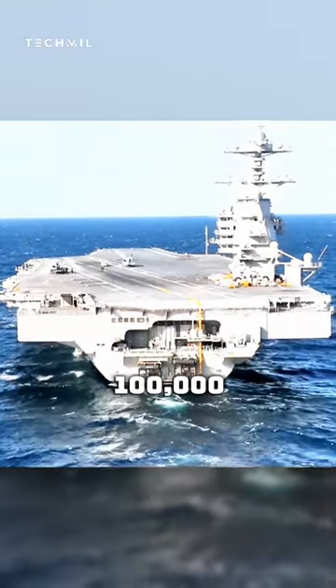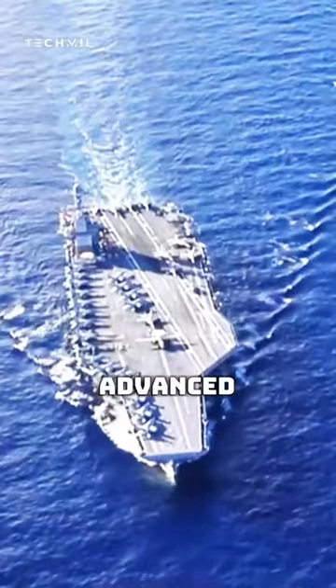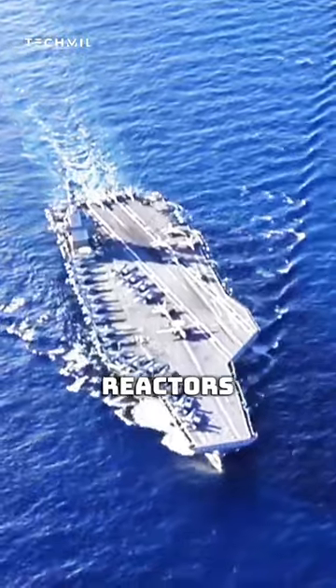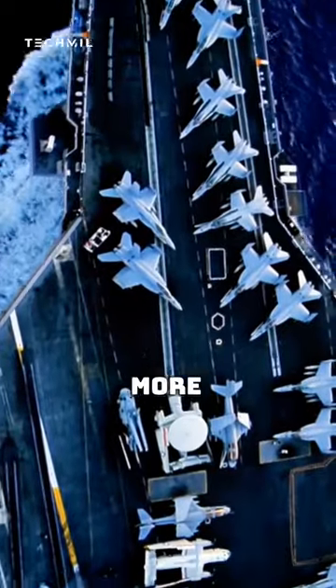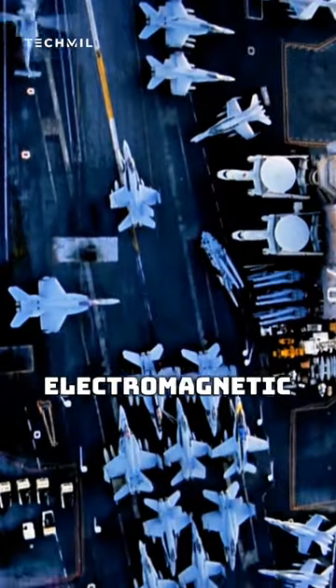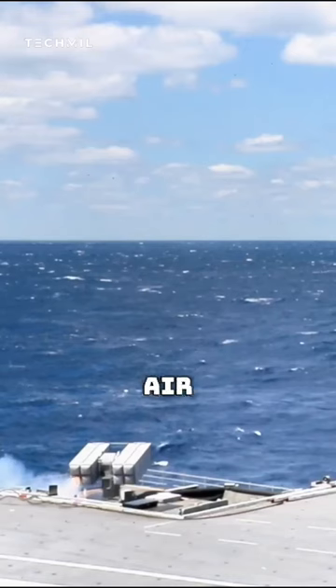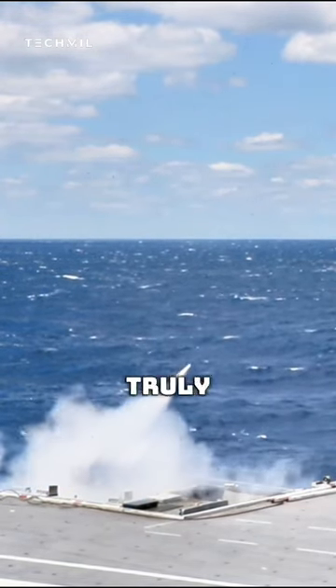These modern 100,000-ton carriers are unlike anything seen before. Powered by two advanced A-1B nuclear reactors, this warship can carry 80 or more aircraft, which can be launched not from steam catapults but electromagnetic ones. Armed with SIS and a variety of other surface-to-air missiles, this class is truly one-of-a-kind.